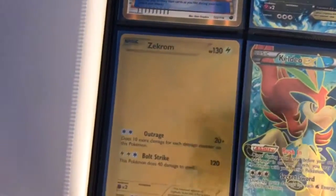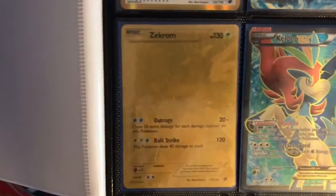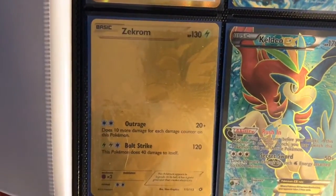And then probably one of my favorite cards — the gold Zekrom from Legendary Treasures. It is the secret rare obviously, and that one's like $120, I'm not sure.